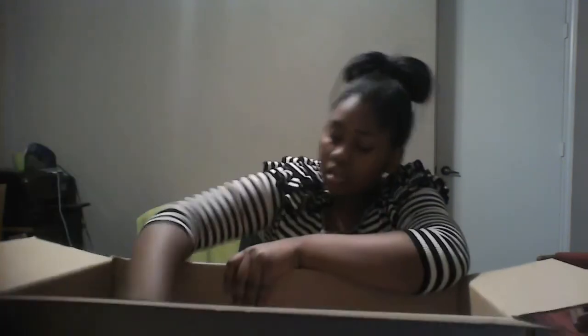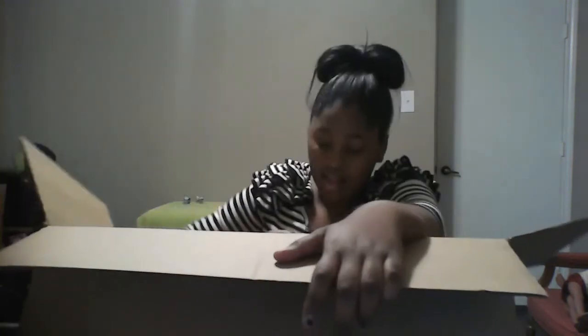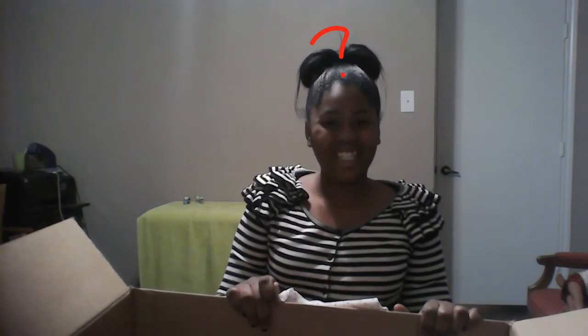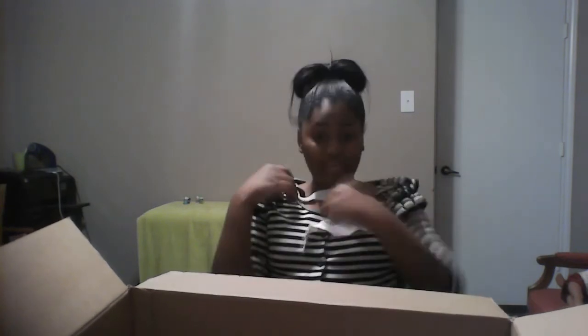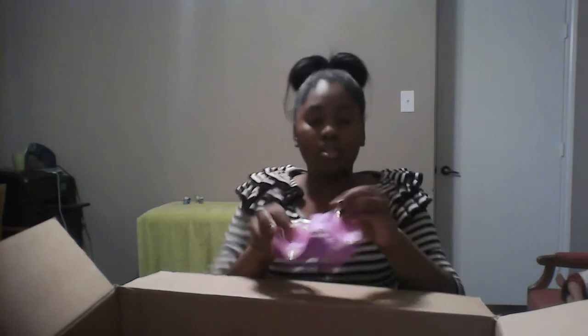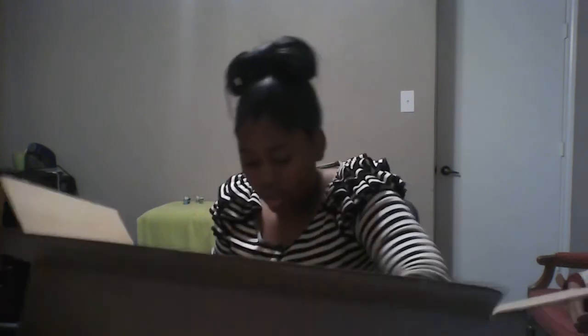I don't know what this is — this is cute, I've seen this before. There's a lot of baby stuff in here. Oh, here's a hat I use for my dolls frequently. A little baby sweater — I put it on my dolls a lot. And this is a bib, I use that for my dolls too.